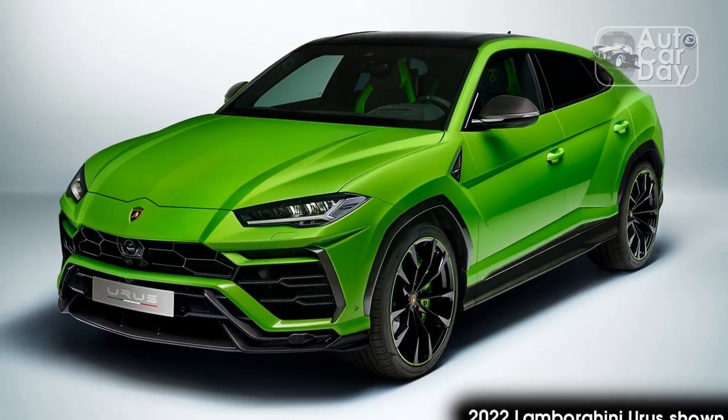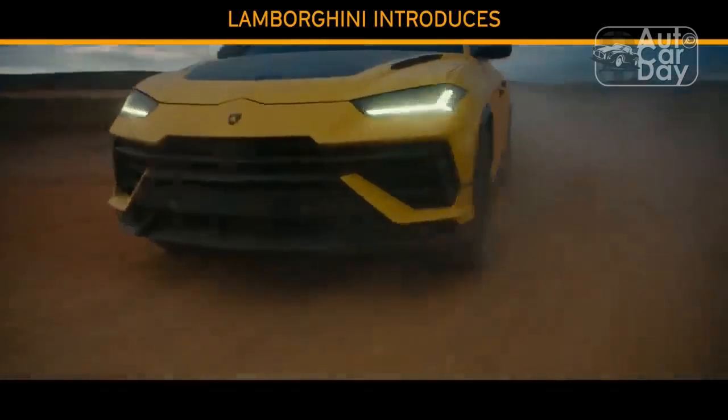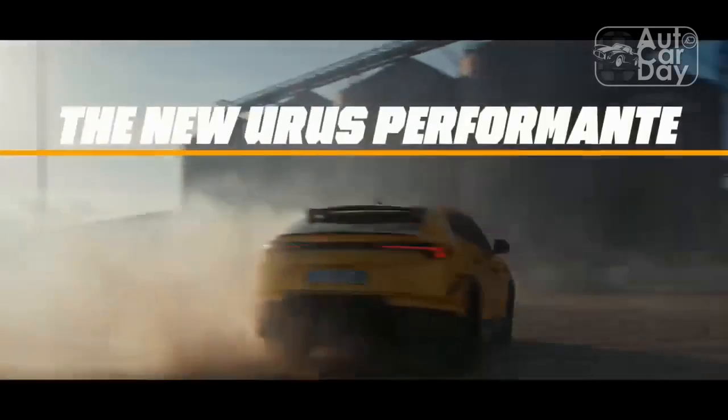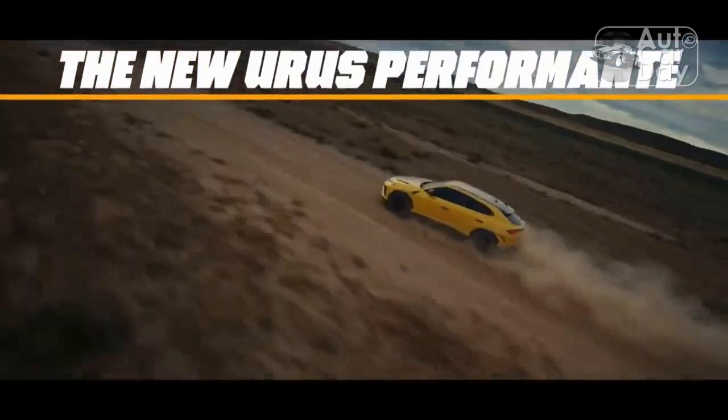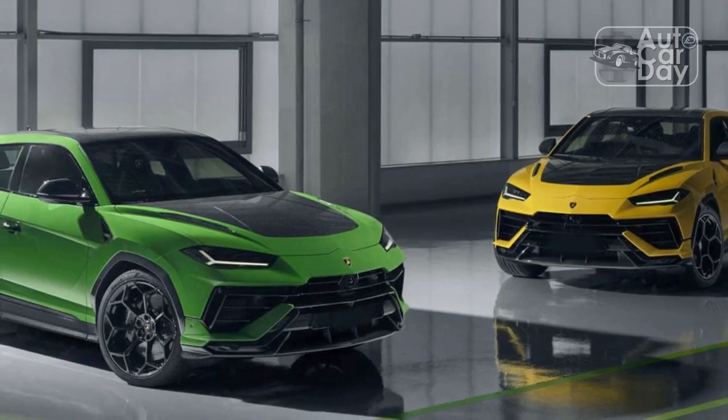The mission was to make this the best driver's car in the segment, Lamborghini Chief Technical Officer Rouven Mohr said. And that was about how the car involves the driver in the driving experience. That's why Lamborghini spent most of the Urus Performante engineering development budget on the chassis.